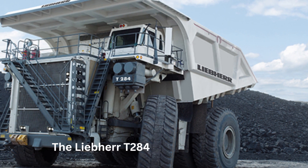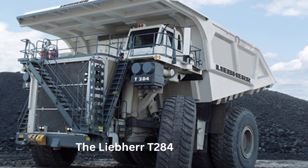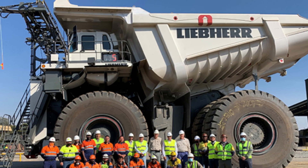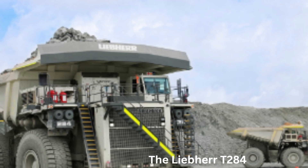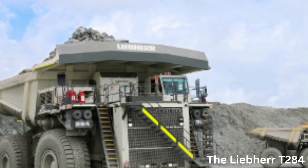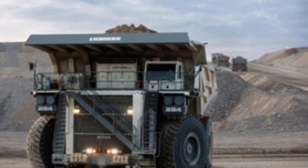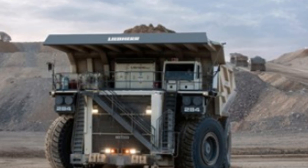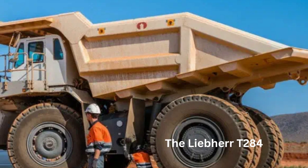Number 3: The Leeper T284. The Leeper T284 is a large mining dump truck specifically designed to transport massive amounts of material over long distances in mining operations. This truck is one of the largest dump trucks in the world, capable of hauling up to 363 metric tons of material in a single load. It is powered by a diesel-electric drive system that delivers a maximum power output of 4,000 horsepower, with a top speed of 64 kilometers per hour when fully loaded. The truck features an advanced suspension system that helps reduce the impact of bumps and uneven terrain on the driver and the load, making it more comfortable and safe to operate.